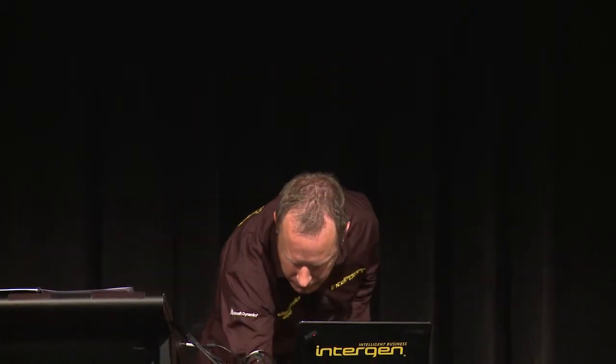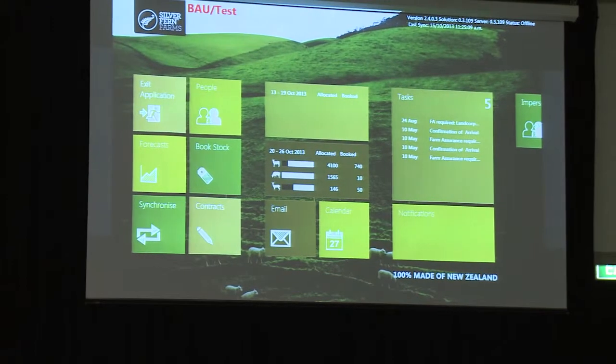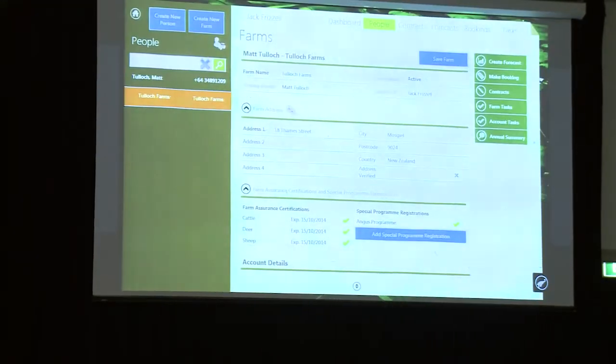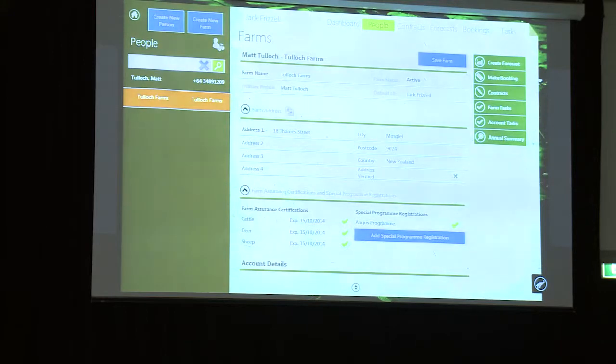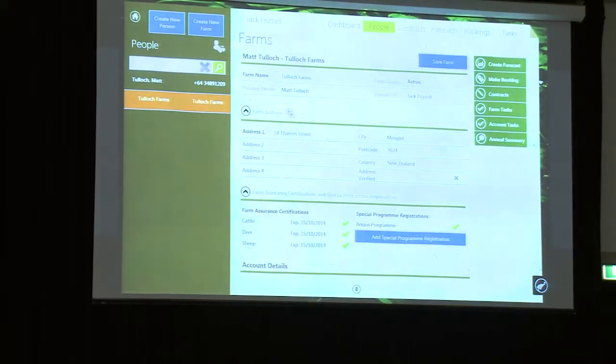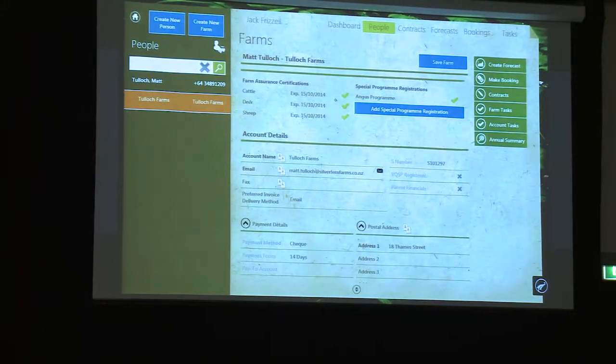Now the demo. I'm on a tablet now. We designed a Windows 8 Metro kind of dashboard that the guys can configure — they can pick up a button and move it where they want, giving them their own view and look and feel. I'm pretending to be a rep called Jack Frazell in the top left-hand corner. I created just this afternoon a new person called Matt Tulloch — which coincidentally is me. If I touch his name, this is him and where he lives. If I touch the name underneath, slightly indented, it's actually his farm. You can scroll through and see different information about the account.